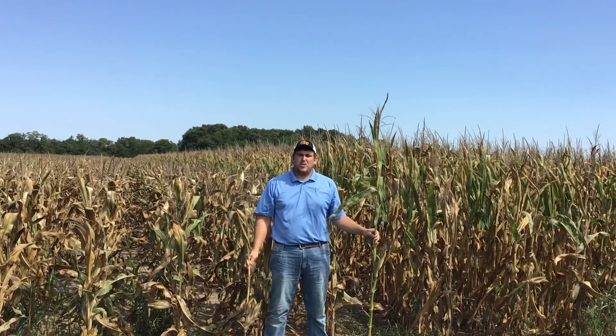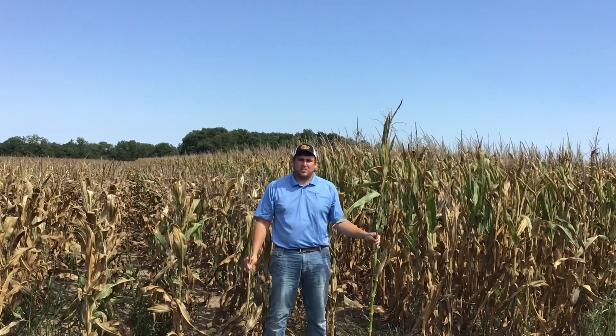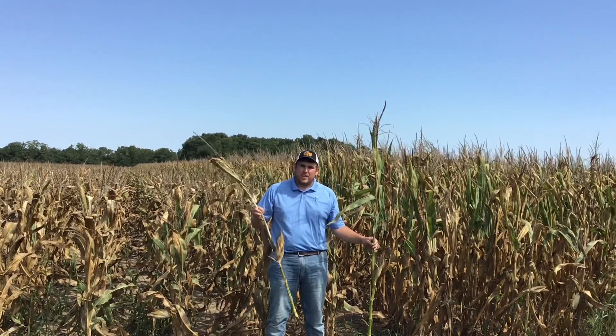I'd like to take some time today and give you an overview of one of the research trials we have located at this site this year, looking at short stature corn. This is a fairly new area of focus in corn breeding and advancement, but has gained a lot of momentum and attention. I'll go into some of the reasons why here shortly, but first I'd like to give you an overview of short corn in general and the concept.